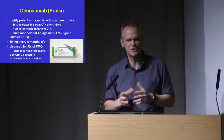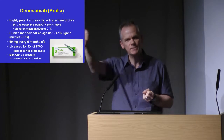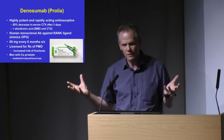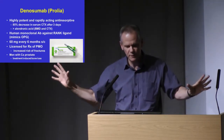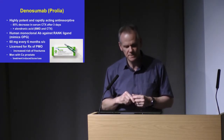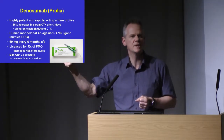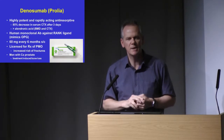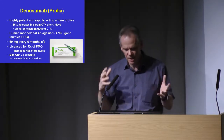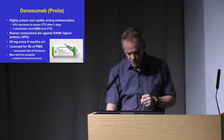Moving on to denosumab, which is a newer antiresortive — a monoclonal antibody to RANK ligand, which stimulates osteoclasts. It very quickly and powerfully switches off osteoclastic bone resorption — it switches off bone loss within a few hours. For osteoporosis it comes as one dose: a pre-filled syringe, 60 milligrams, subcutaneous, once every six months. It's licensed for postmenopausal women with osteoporosis and men on androgen deprivation treatment for prostate cancer. And within the next couple of weeks it's going to get a general license indication for treating male osteoporosis.